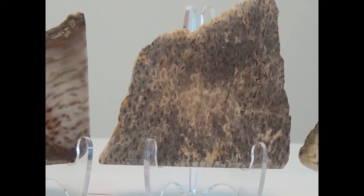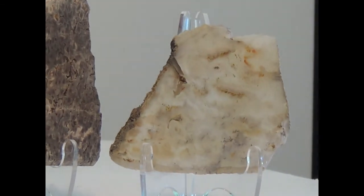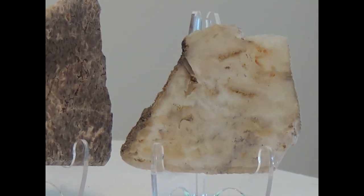This one is a much tighter palm — it probably comes from the root of the palm tree. And this last one here is a very highly agatized piece of wood that you can actually see the light through.